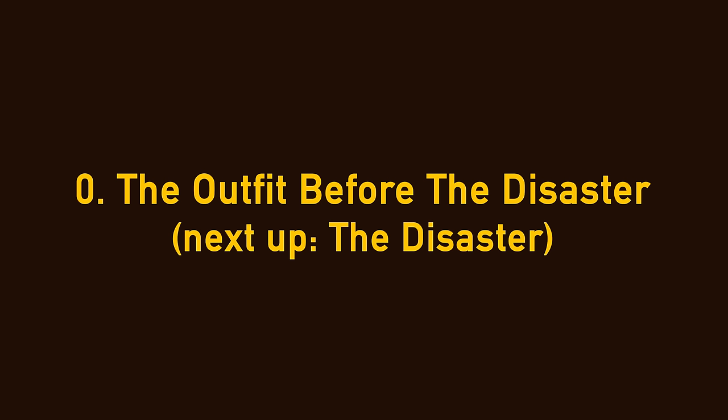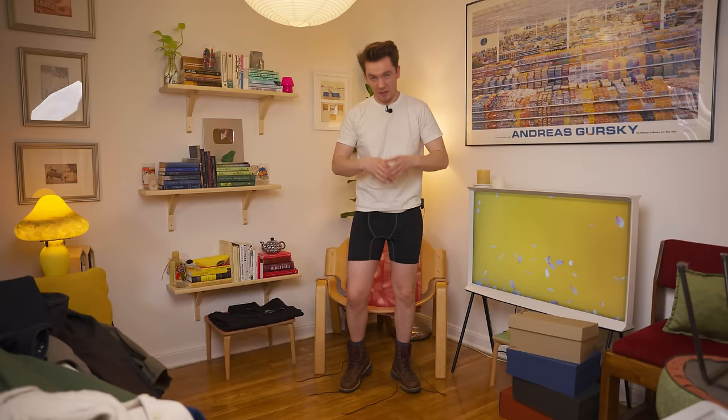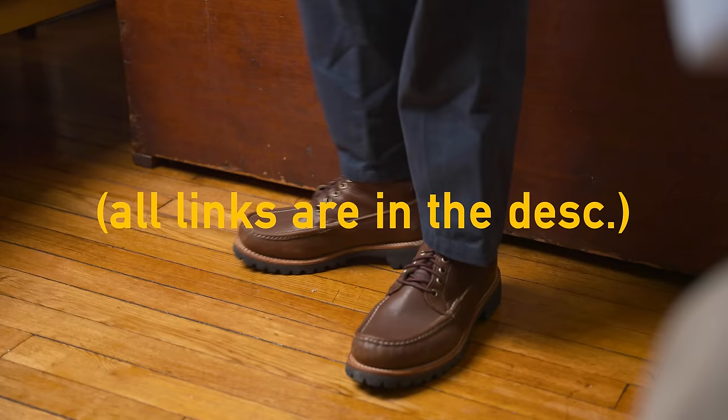These boots are important because they kicked off an obsession that you'll see play out through the entire video. I'm currently preparing to do a full video on true moccasin constructed boots from Russell, Quaddi, Rancor, Yucatan, and everybody that does all these cool things. These are Russell moccasin backcountry boots — I talked about these in a separate video. This is one of the weirdest and greatest collaboration pieces in my entire archive.